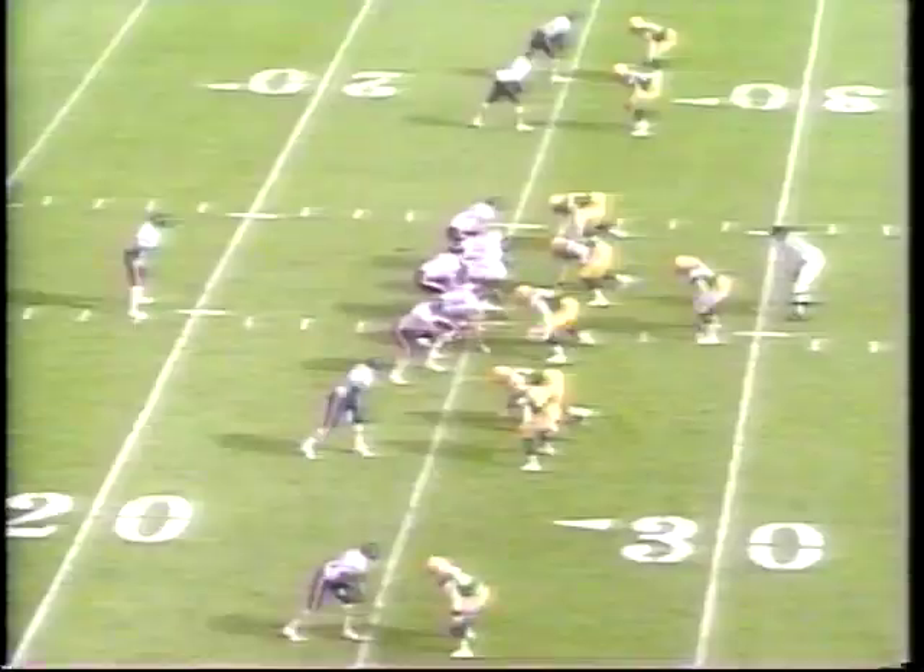Tony Bennett just in this week, played in nickel situations. It's not Bennett though — it's number 50, Johnny Holland, that gets the sack. Nothing from the Pack after the first quarter.